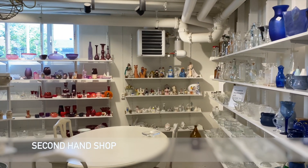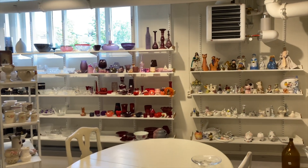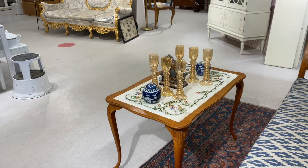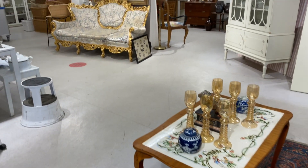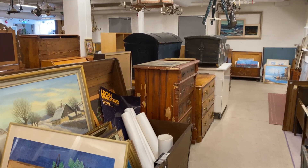Next we step into a hidden gem — a second hand shop that has stood the test of time, over a hundred years. This quaint store is a treasure trove of vintage delights where you can find everything from antique furniture to quirky collectibles. Prepare to be enchanted by the stories these objects hold.